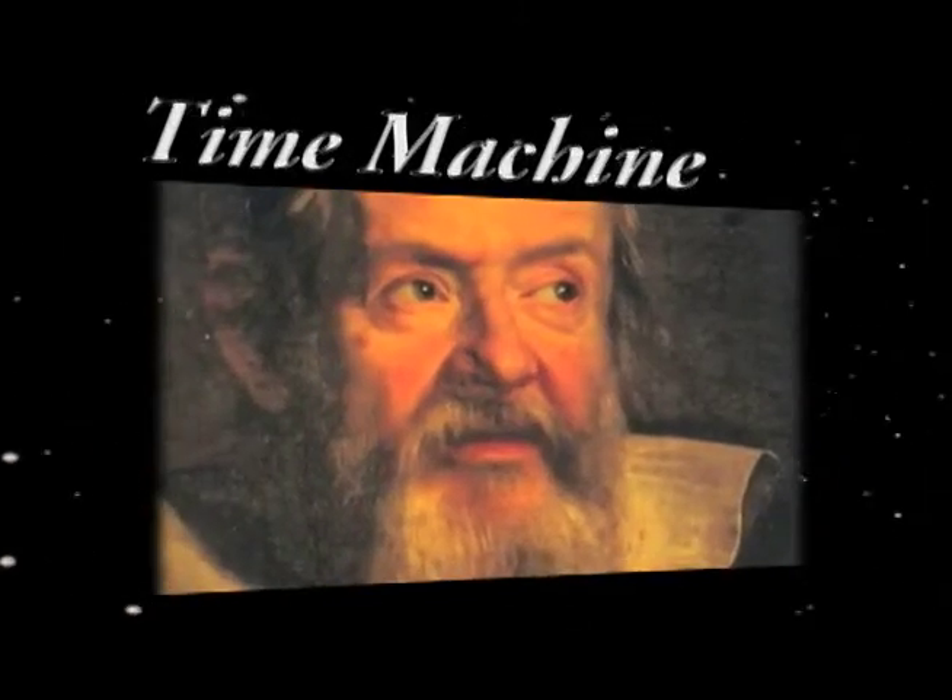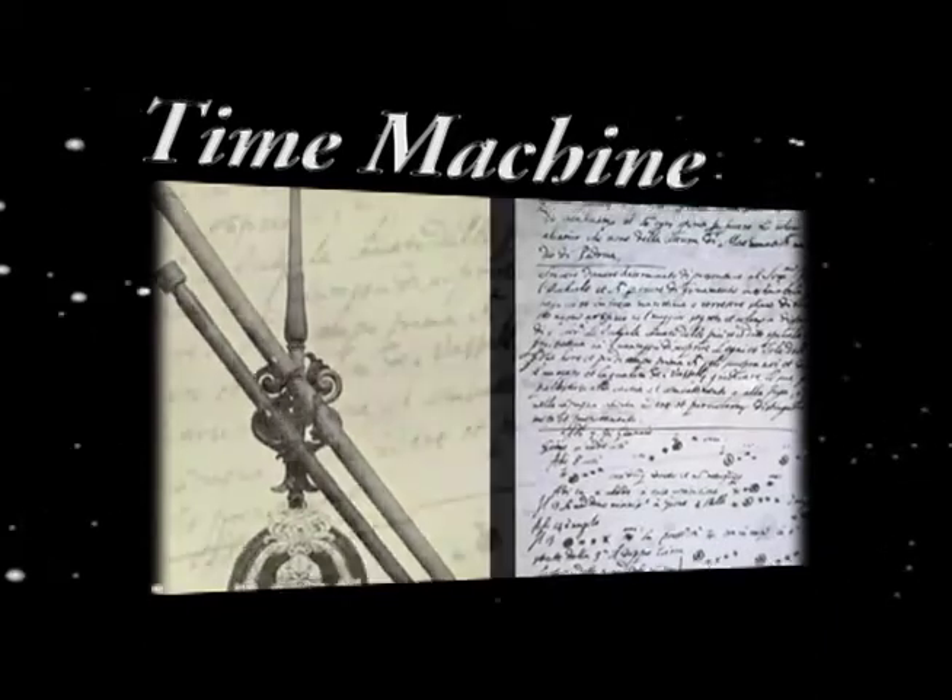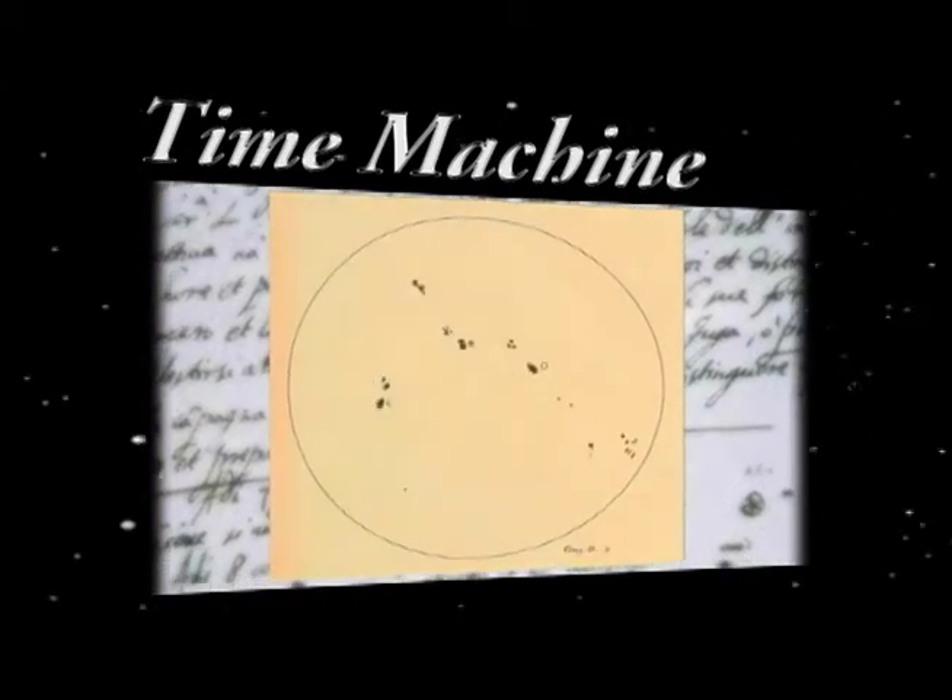In 1609, Galileo Galilei pioneered the use of the telescope. His detailed sketches, produced in 1612, revealed that the sun was a dynamic force.